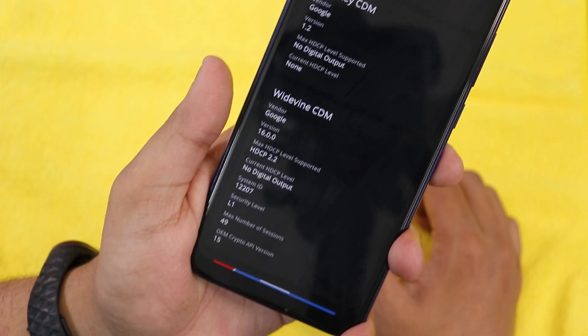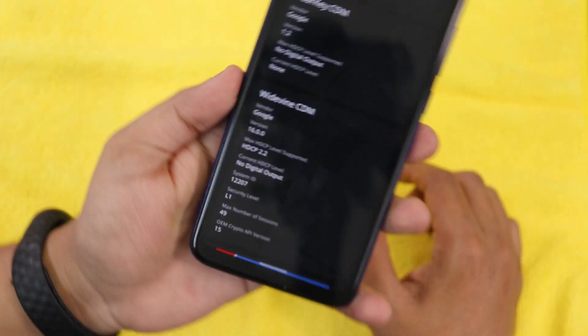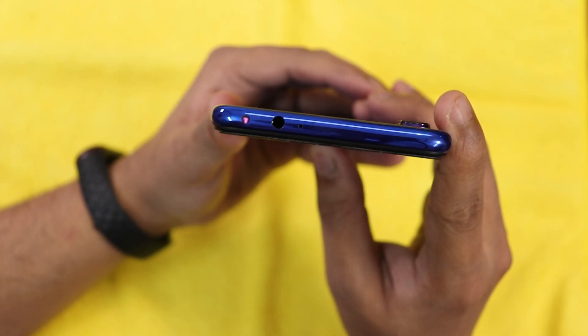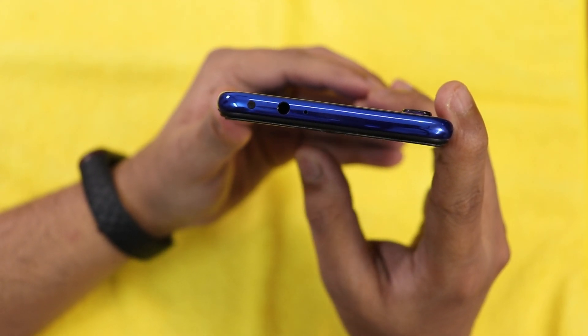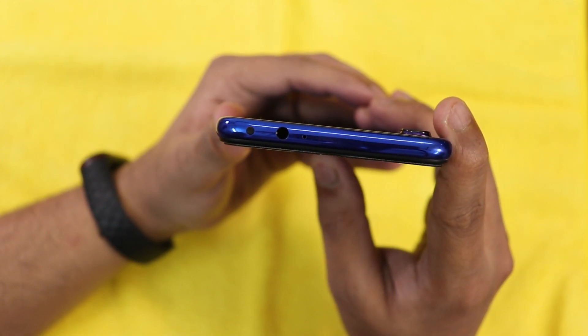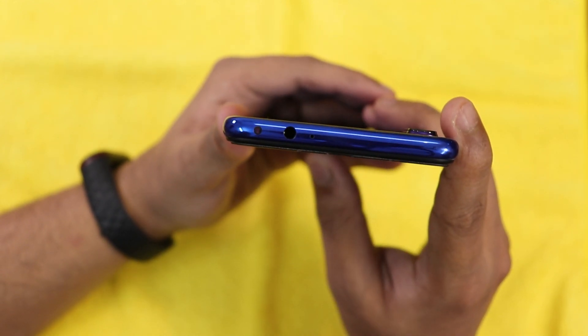The IR blaster is working flawlessly — tested with LED RGB strips and other devices, and even Mi Remote works fine with it.